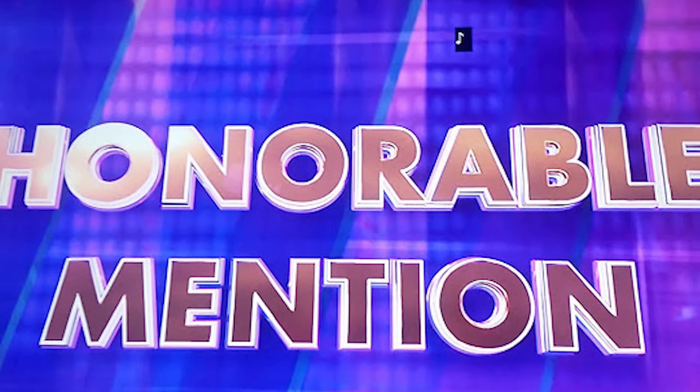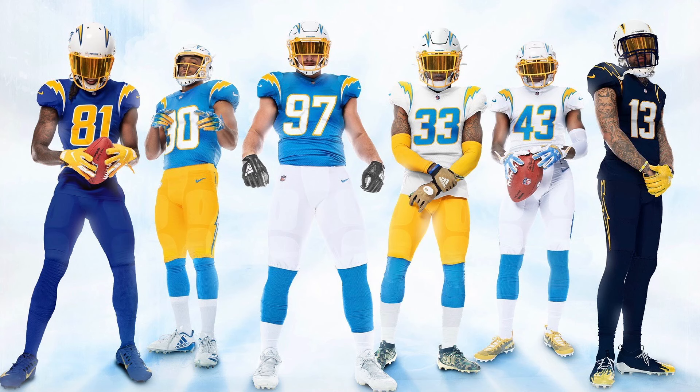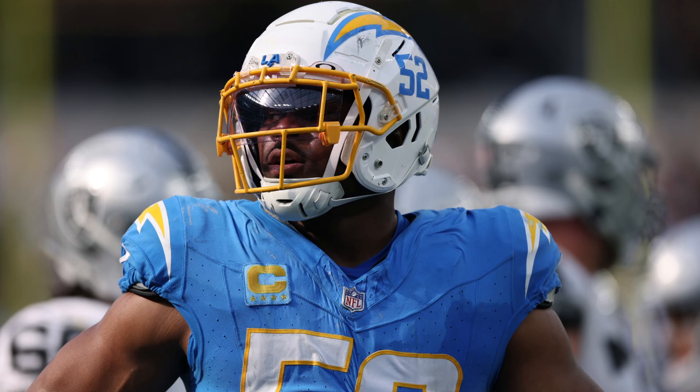First things first, let's start with the honorable mentions, where I have the Los Angeles Chargers with these beautiful baby blues right here. I love every single jersey — the baby blues with the white or yellow pants are the best, or the navy blues on the far right. I think those are two beautiful jerseys. The Chargers have the best overall collection, but the baby blues and navy blues are in the honorable mentions. With Khalil Mack in this jersey, everything complements itself well — the face mask, everything pops and stands out. It's honestly a nine and a half out of ten. LA, you did it right.